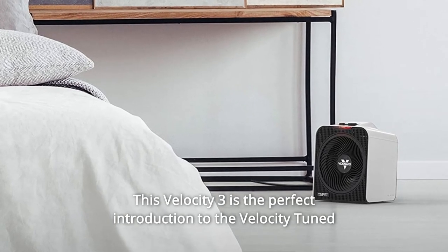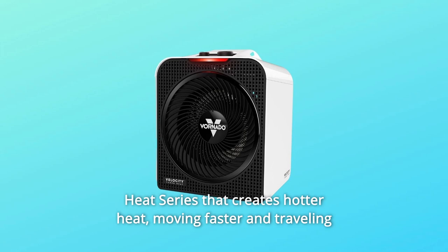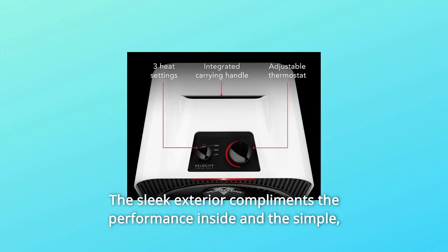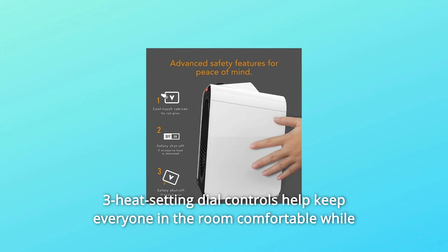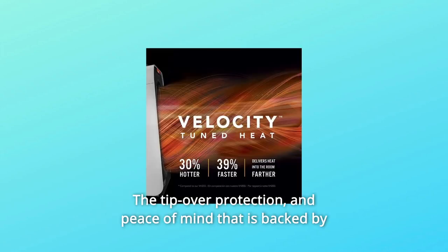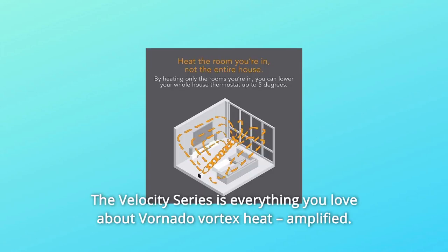The Velocity 3 is the perfect introduction to the Velocity Tuned Heat series that creates hotter heat, moving faster and traveling farther into a room than ever before. The sleek exterior complements the performance inside, and the simple three heat setting dial controls help keep everyone in the room comfortable while the Velocity 3 remains cool to the touch. The tip-over protection and peace of mind is backed by a five-year satisfaction guarantee. The Velocity series is everything you love about Vornado Vortex Heat, amplified.